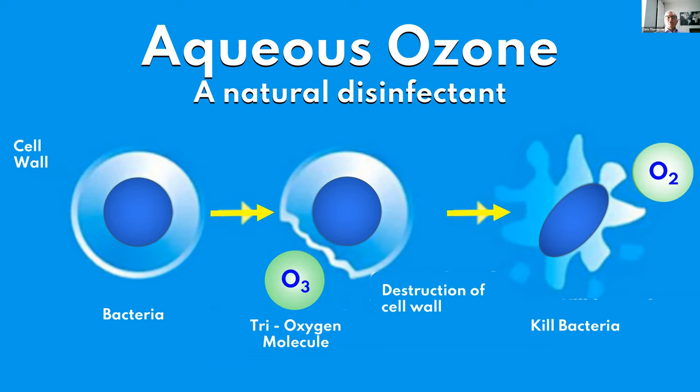When an ozone molecule comes into contact with a bacteria, virus, or fungus, it wants to give up one oxygen atom to the cell wall. In doing so — primarily to the lipoproteins — it makes a hole. When you get enough holes in the cell wall, the cell fails and the bacteria is dead. This is a natural way to destroy bacteria. Because the bacteria is physically destroyed, we don't create or aid in creating pathogen resistance — we can't produce superbugs at all because of this mechanism.